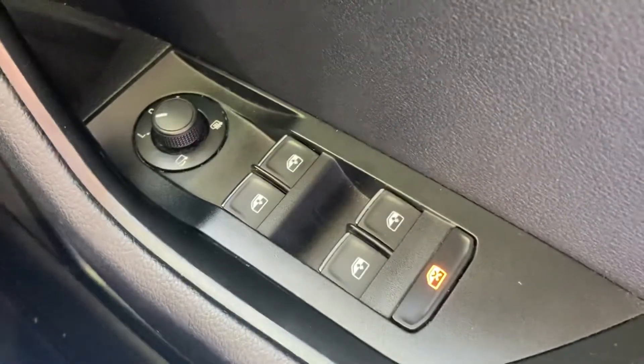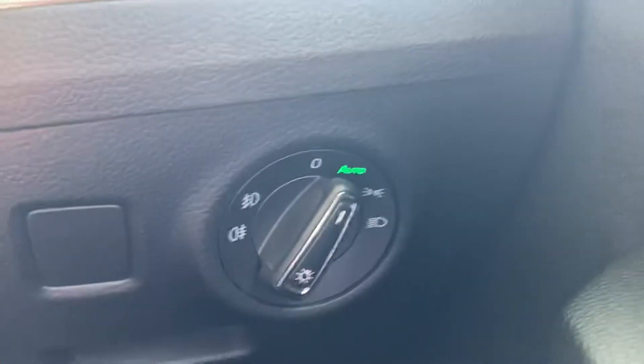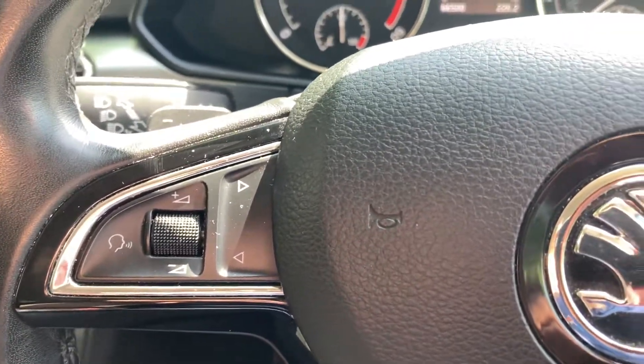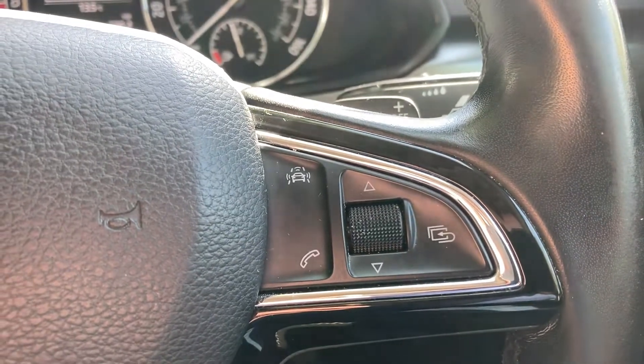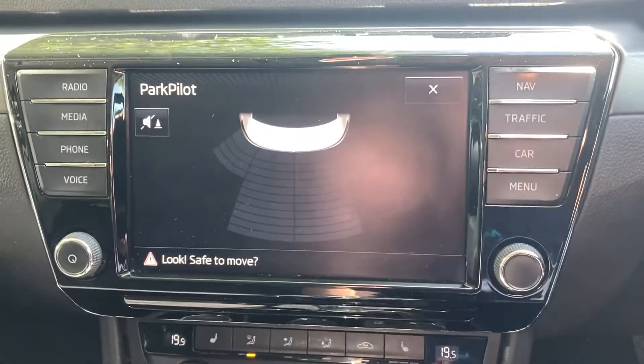It's got electric front and rear windows, electric mirrors which power fold and are heated. It's also got automatic headlights and paddle-shift gear change.